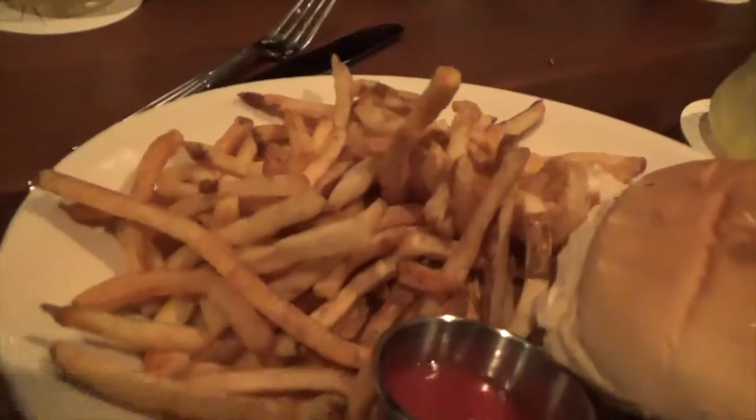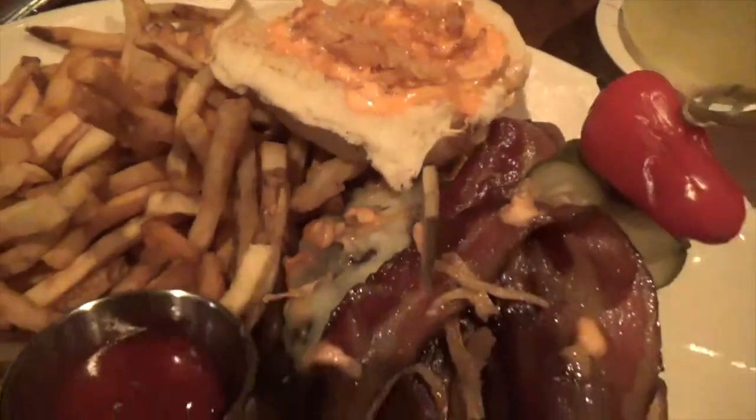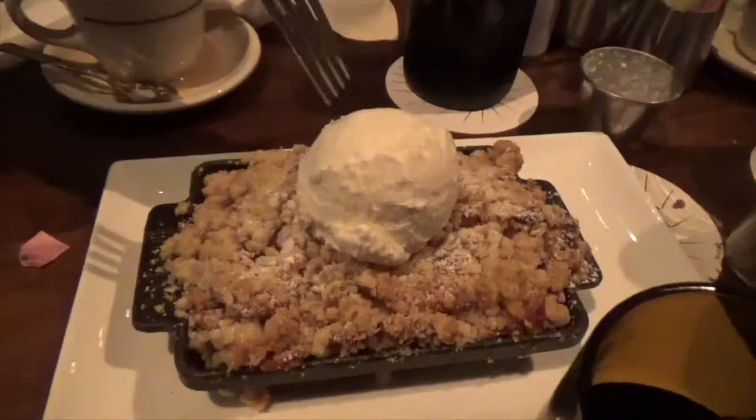For the entree, everyone had the Edison, which is the place's signature burger. It featured Cabot cloth-bound cheddar cheese, onion rings, smoked bacon, house-made pickles, lettuce, tomato, and their special sauce. The burger itself was made of the Edison signature beef blend, which consists of sirloin, short rib, and brisket, all mashed together to create the perfect patty.